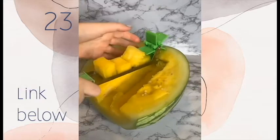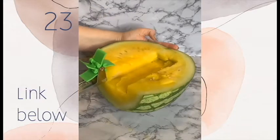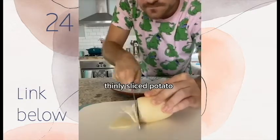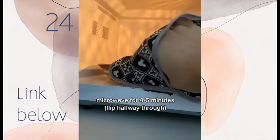New Amazon favorite — this is a watermelon slicer. This fun kitchen gadget will slice your watermelon into cubes within seconds. It is super easy to use and easy to clean. Click the link in our bio to get one for yourself.